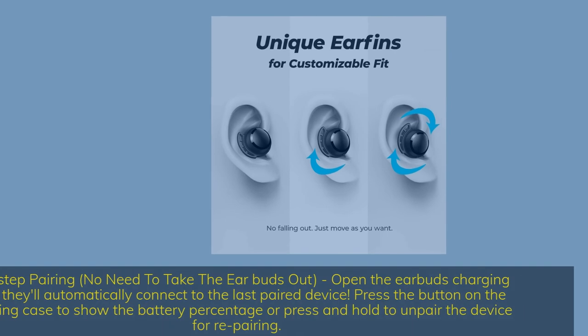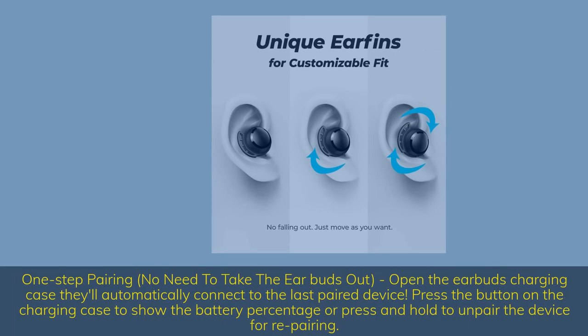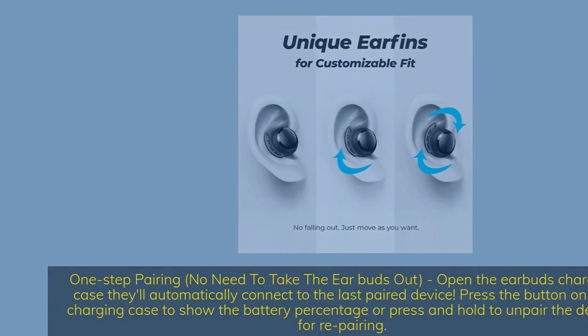One-step pairing: no need to take the earbuds out — open the earbuds charging case and they'll automatically connect to the last paired device. Press the button on the charging case to show the battery percentage, or press and hold to unpair the device for repairing.